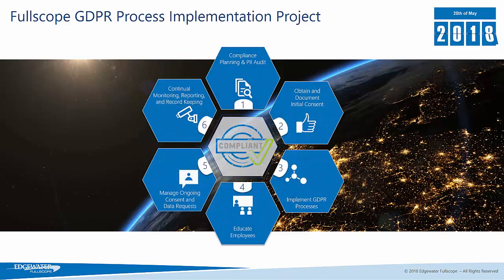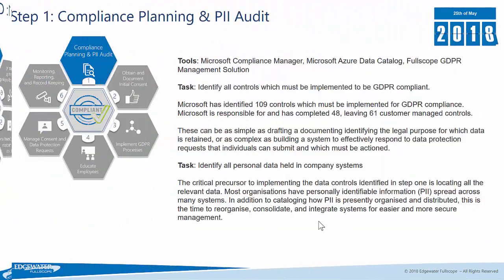This is what a Fullscope GDPR process implementation project looks like. Step one of the project is around compliance planning and PII audit. This is the stage all companies are going through, and it is really around understanding what GDPR means to your organisation, what policies and documentation you need to produce, and carrying out a full system audit on where PII data — personally identifiable information — resides across all of your systems within the organisation.